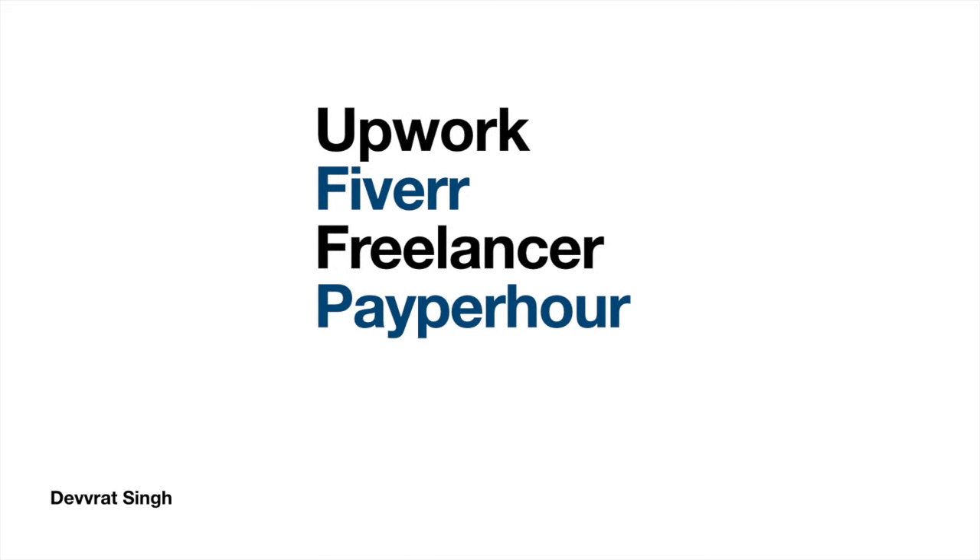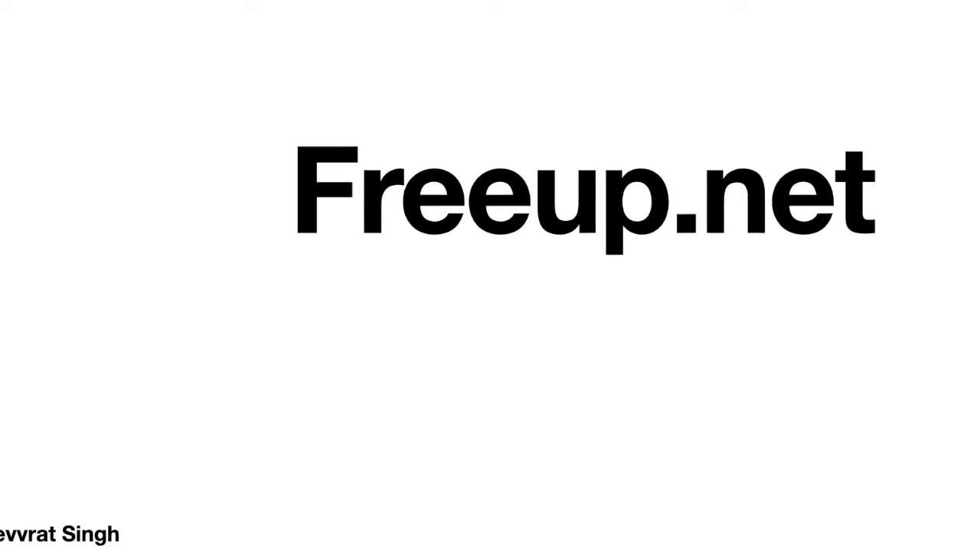These are the websites where you can sell your virtual assistant services: Upwork.com — there's high demand for VAs there — Fiverr.com, Freelancer.com, PayPerHour.com, and FreeUp.net. These are websites where there is a high culture of hiring VAs. A virtual assistant's task is to do repetitive things and research if required. If you're just starting out, this is perfect because most employers will already train you.